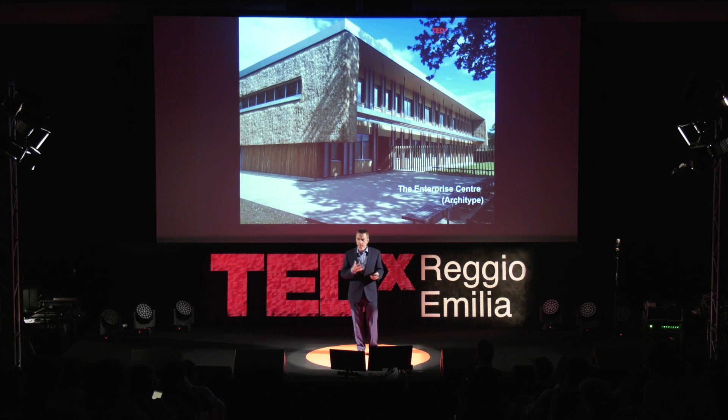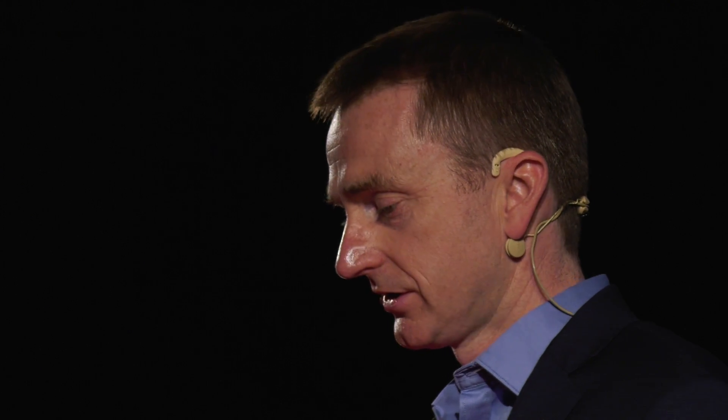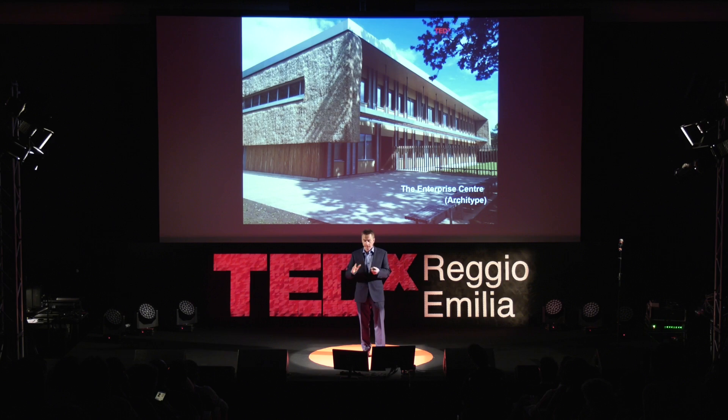We need to think about material flows and procuring materials that don't have lots of toxins in them, which would pollute the interior environment — improving air quality straight away, very important for health and wellbeing — and ensuring we don't damage the environment in the process. This building not only uses lots of timber for the structure and fabric, but also uses straw thatch on the facade as a cladding system. Local thatchers who can't work in winter put these modules on — it protects the building from wind and rain and acts as an extra insulating layer. And of course you can return it to the biosphere at end of life to be composted.